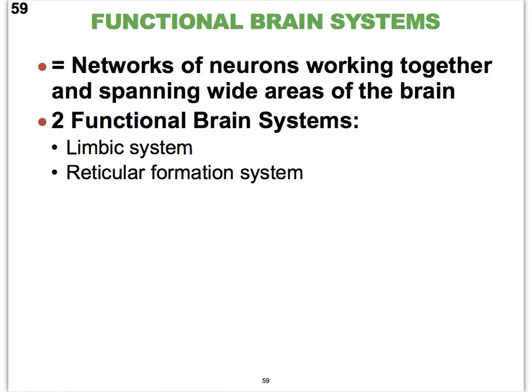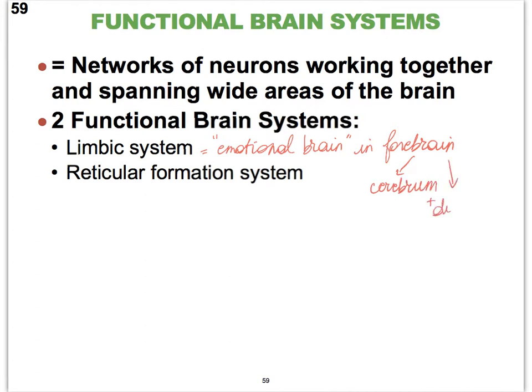The limbic system is often also called the emotional brain. It's located primarily in the forebrain — remember that the forebrain vesicle includes the cerebrum as well as the diencephalon. While the reticular formation system is going to be located in the hindbrain primarily, especially the brain stem.